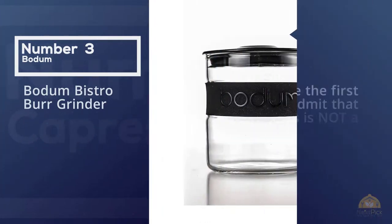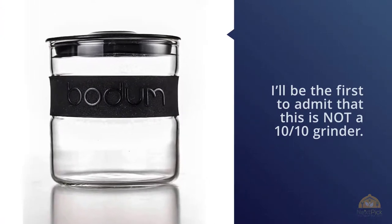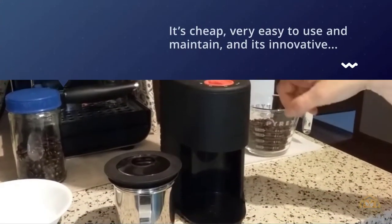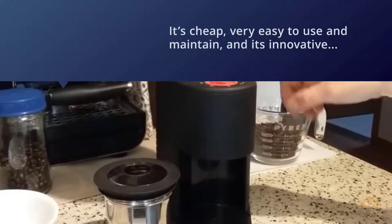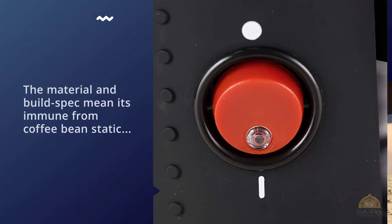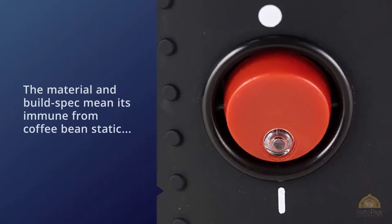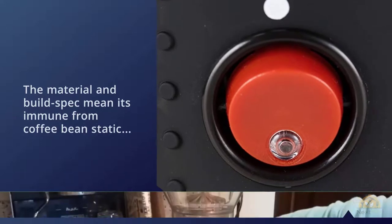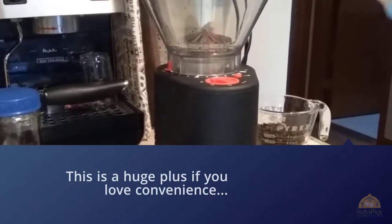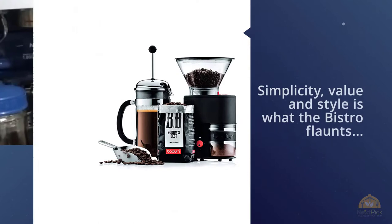Number three: Bodum Bistro Burr Grinder. I'll be the first to admit this is not a 10-out-of-10 grinder — so why include it? Because it's cheap, very easy to use and maintain, and innovative in eliminating grinder static issues. The material and build spec mean it's immune from coffee bean static, which is the leading cause of failure for many burr grinders if left untreated, resulting in minimal cleaning and no clogging from oily coffee beans. If you love convenience, simplicity, value, and style, the Bistro is a funky-looking grinder that will grind well enough for standard brew styles. You could also use it for espresso, but you won't be winning any awards for a perfectly pulled shot.